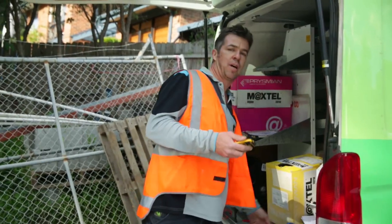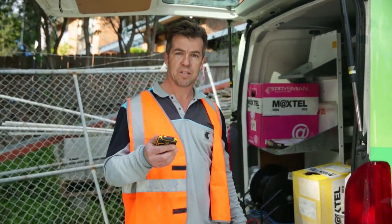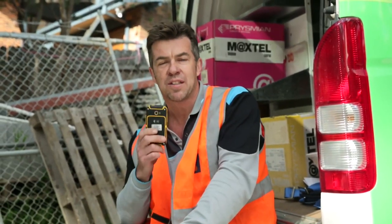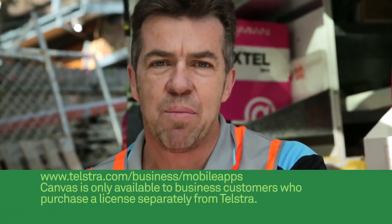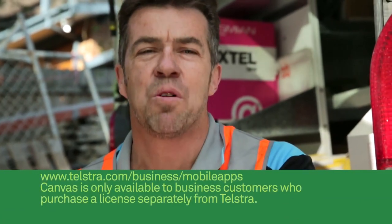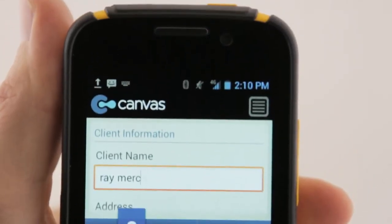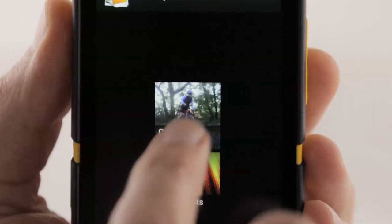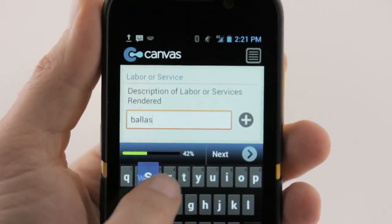There are a couple of other things you should know about Telstra Dave. You can talk for up to 8 hours before he needs to be recharged. The Android platform means you can take advantage of over 1 million apps on Google Play, one of which is Canvas. Canvas is an app that can help transform your business into a paperless office. It replaces paper forms with digital ones. You can also add electronic signatures, photographs, and a lot more to help improve the productivity of staff members who are away from home base.